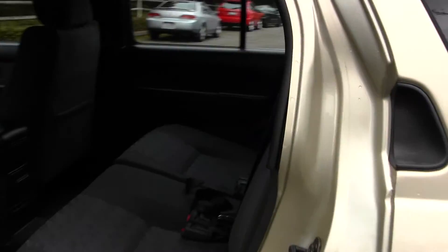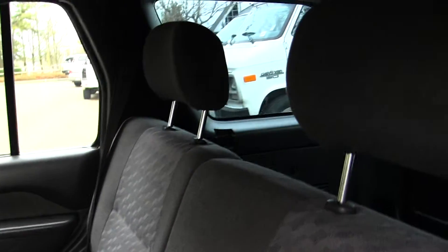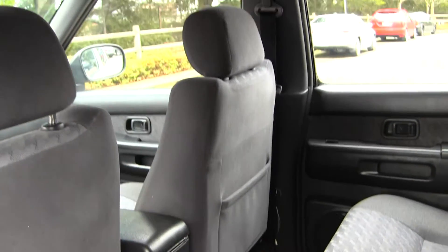The back seat comfortably seats three, as you can see. Very spacious back there. It's also very well taken care of by the last owner.